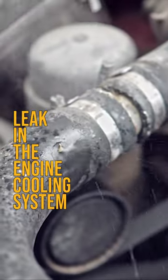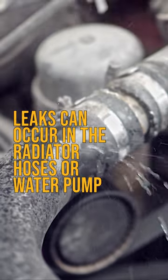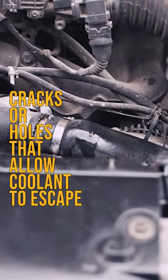The most common reason is a leak in the engine cooling system. Leaks can occur in the radiator, hoses, water pump, or other parts of the cooling system. Over time, these parts can develop cracks or holes that allow coolant to escape.